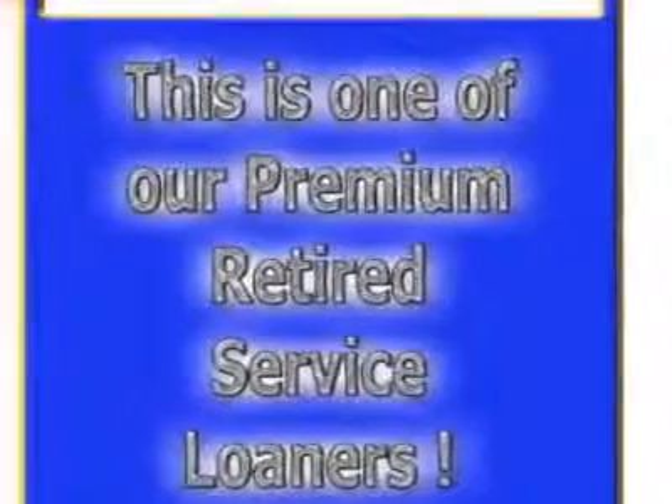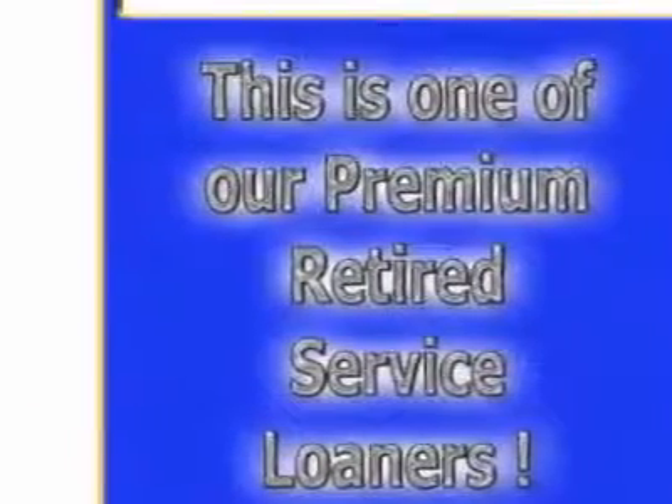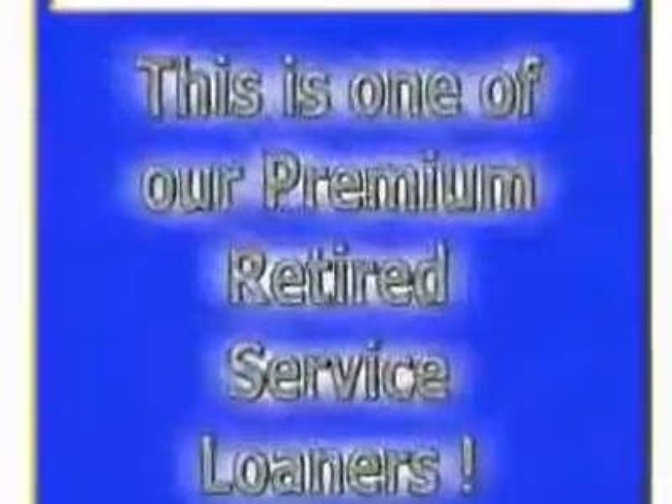Take a look at this new 2011 Volvo S80. For your protection, this vehicle has a full factory warranty. This vehicle gets an estimated 19 miles per gallon in the city, and an estimated 27 on the highway.